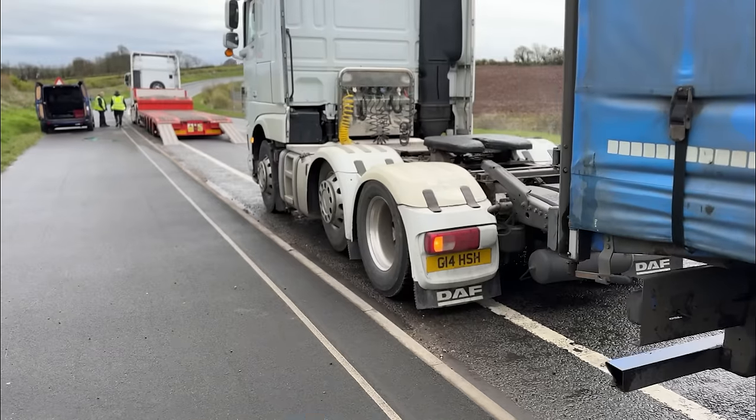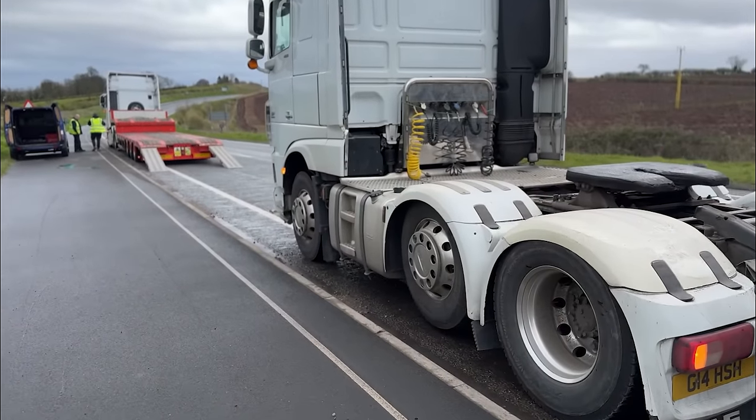Things aren't going to plan - the winch isn't strong enough for some reason, it keeps cutting out. We're going to try and roll it on. I might need to pull it up myself on the other side of the road. Let's see if we can roll it down and roll it on.